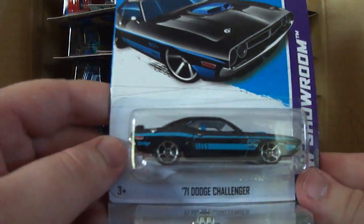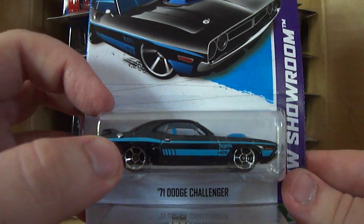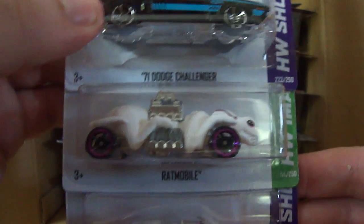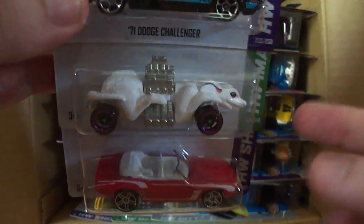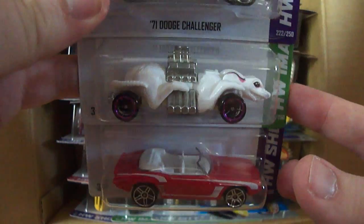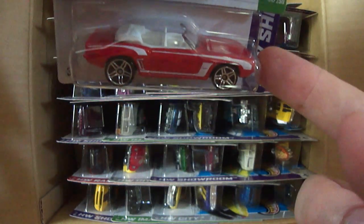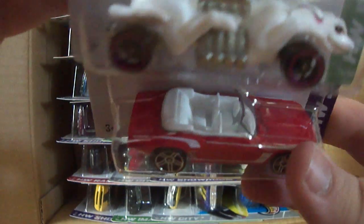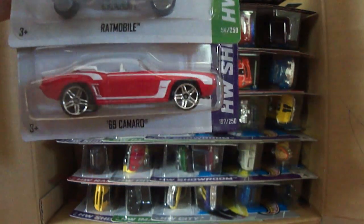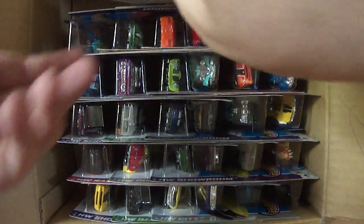First three out of the gate: we got the 71 Dodge Challenger — this was in the last case, it's a really nice car. We've got the Ratmobile; I really am liking this new Ratmobile, it's white, albino-looking, really cool. And the 69 Camaro — the regular Camaro. In the last case, the L case, this was the Super, and I did pick one of those up at Walmart. Only the second time I think I found one in the wild.